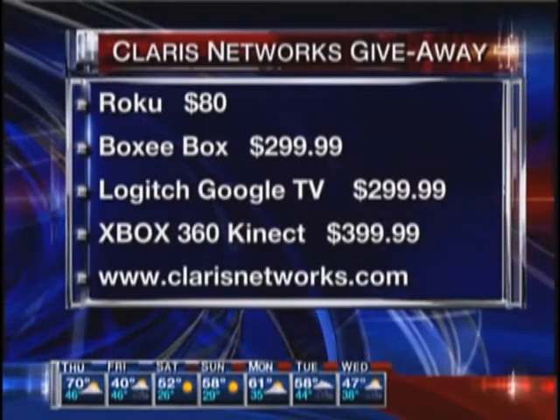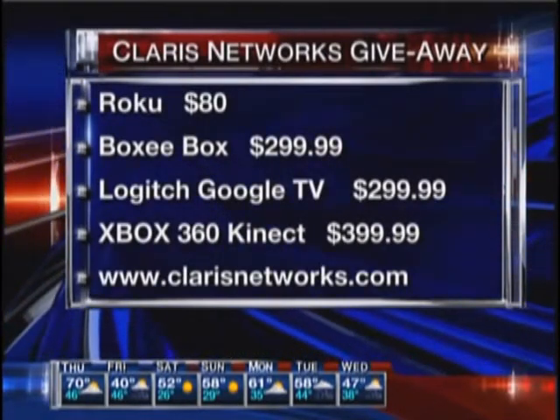The Roku starts out at $79. The Boxee Box is on sale on Amazon.com right now at $199, usually $230. The Logitech Revue is currently $299. I would expect to see these go on a deeper discount more around Friday, so if you're really interested in one of these, check those out.